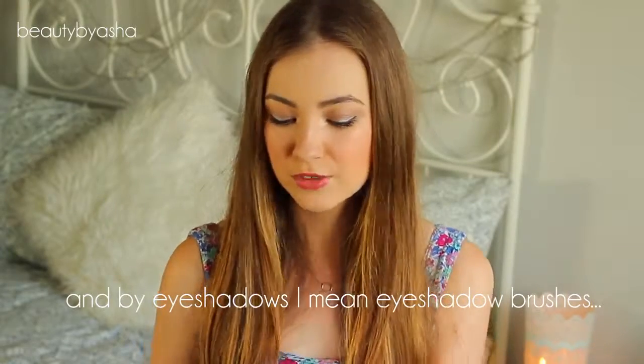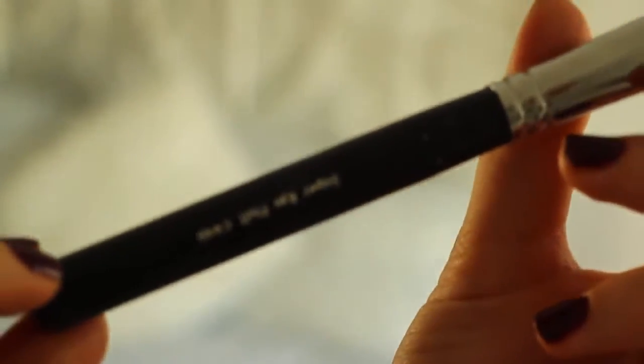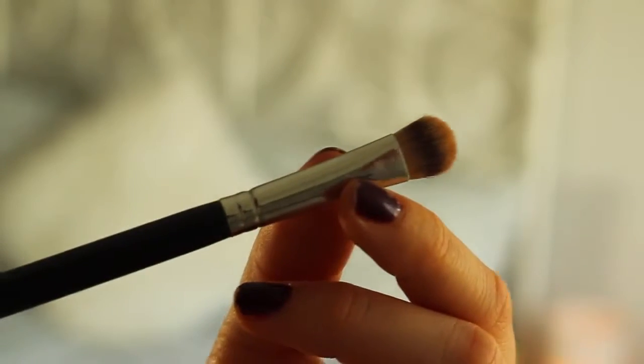Next, I've got a couple of eyeshadow brushes — once again, I picked these all up from IMATS. The first one is from Royal and Langnickel and it's the Super Eye Fluff C448. It's basically just a huge blending eyeshadow brush, but I don't actually use this for eyeshadow — I use it for highlighter, and I think it works amazingly. Next, I've got two brushes from Crown. The first one is just your basic flat eyeshadow brush — it's really dense, so it just packs on eyeshadow really, really well.